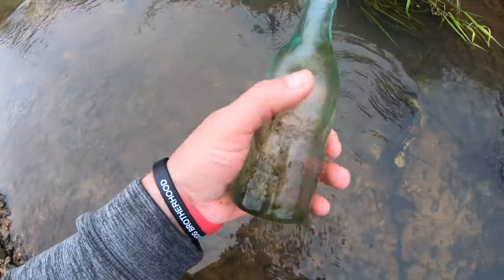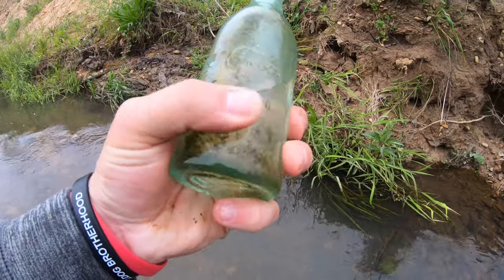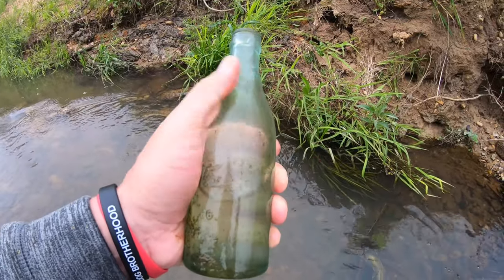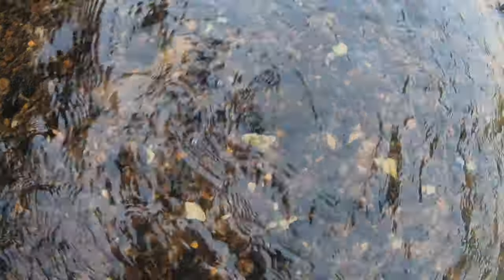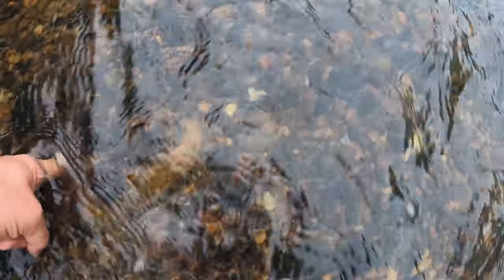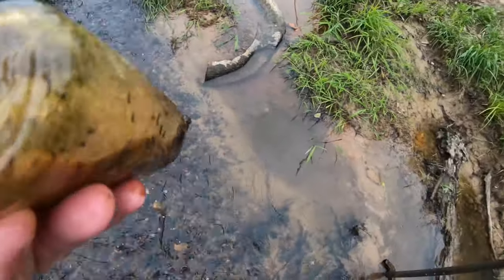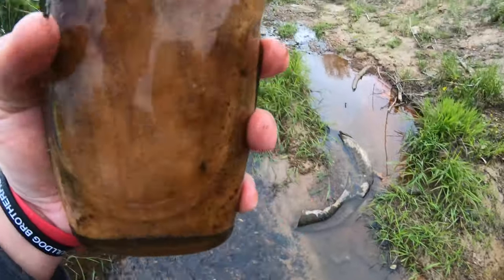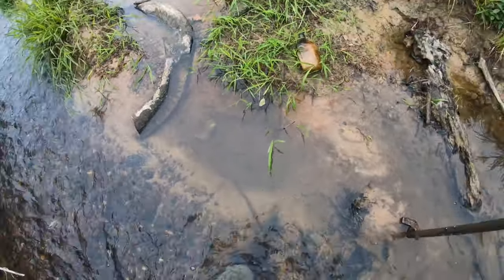You know what they say - where you find one, there's always more. I'll get that thing cleaned up and come back to you at the end of the video. Right here in the shallow water you can see the outline of this right here - that's gonna be an old whiskey. I can't make that out, it's probably 50s or 60s. It must have had a label on it but it's got some pretty good designs on it. I'll lay that there and pick it up on the way out.